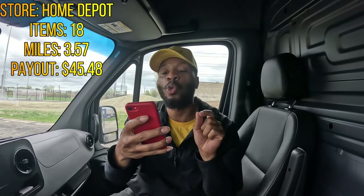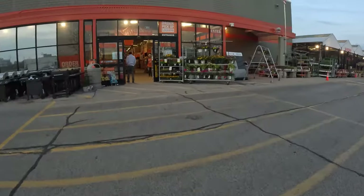If you want to make some money this app is a must-have. It's DK and I'm back again. Are you guys ready to win? Let's go! It's time for us to get through this money. Our first order: we are going to pull up to Home Depot, we are picking up 18 items, we are going to drive 3.57 miles for $45.48. It's time to be great, let's go!